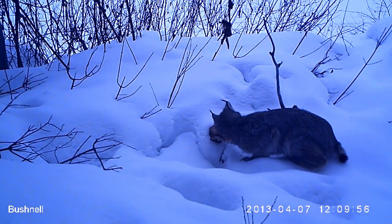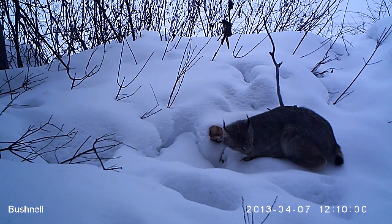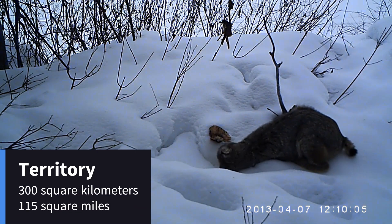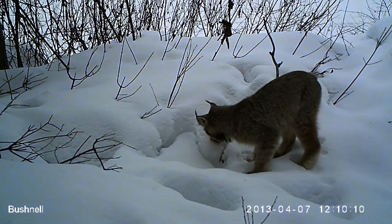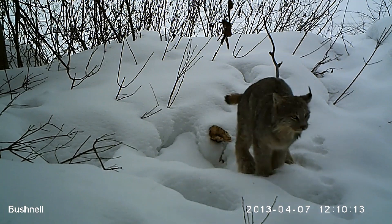Canada lynxes are solitary and highly territorial animals, with individuals often covering vast areas of up to 115 square miles. These territories are marked with scent markings, and while males' and females' ranges may overlap, they typically avoid each other outside of the breeding season.